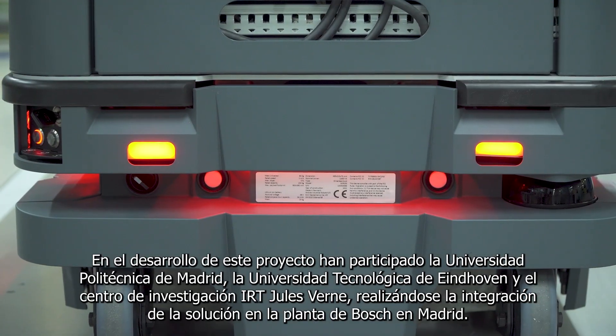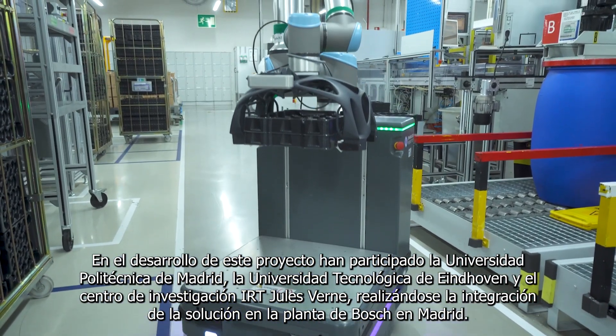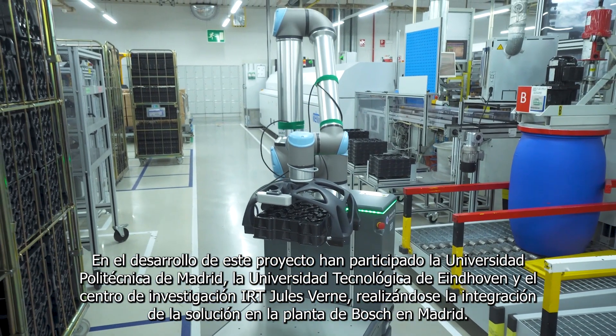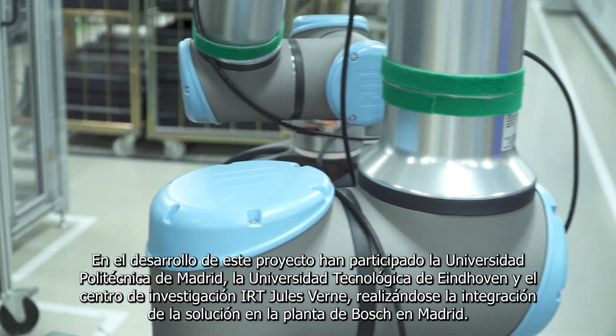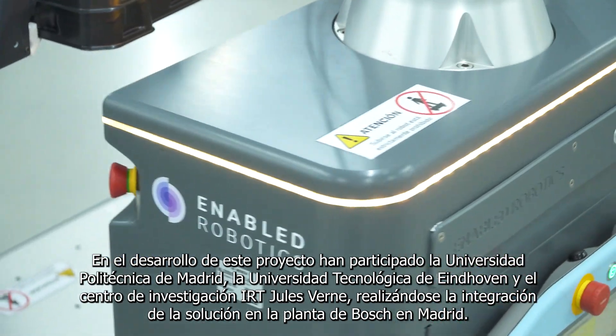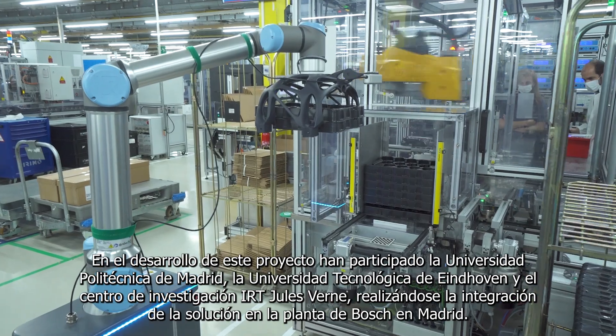The Polytechnic University of Madrid, the Eindhoven University of Technology, and the IRT-USBern Research Centre have participated in the development of this project, with the integration of the solution carried out here at the Bosch plant in Madrid.